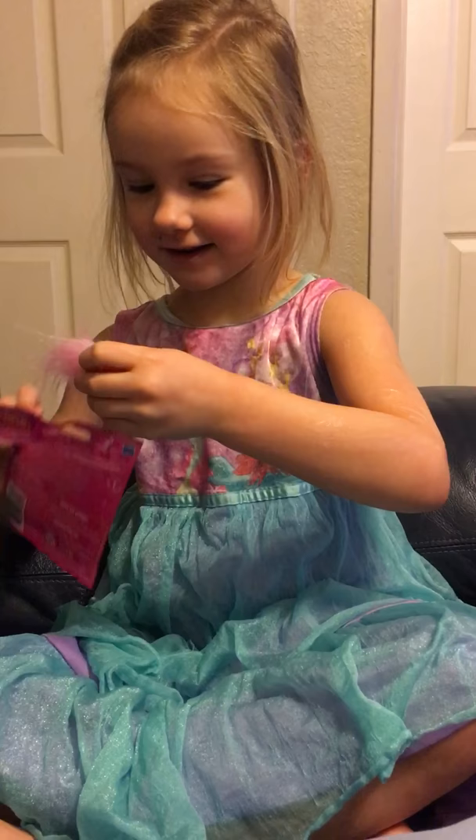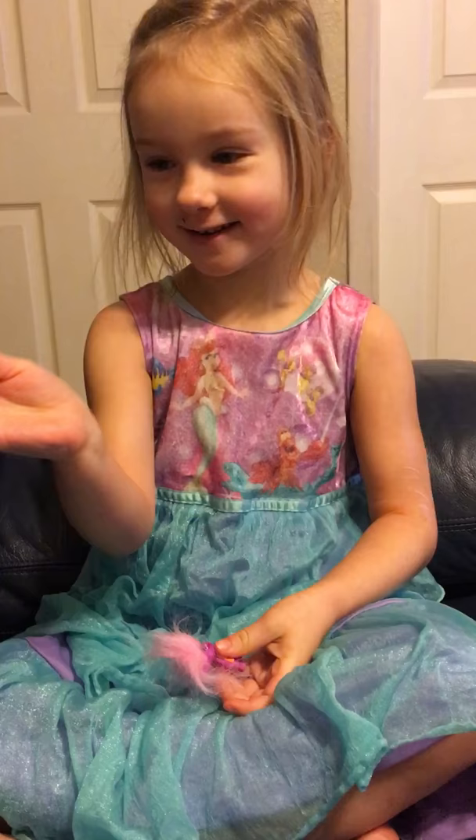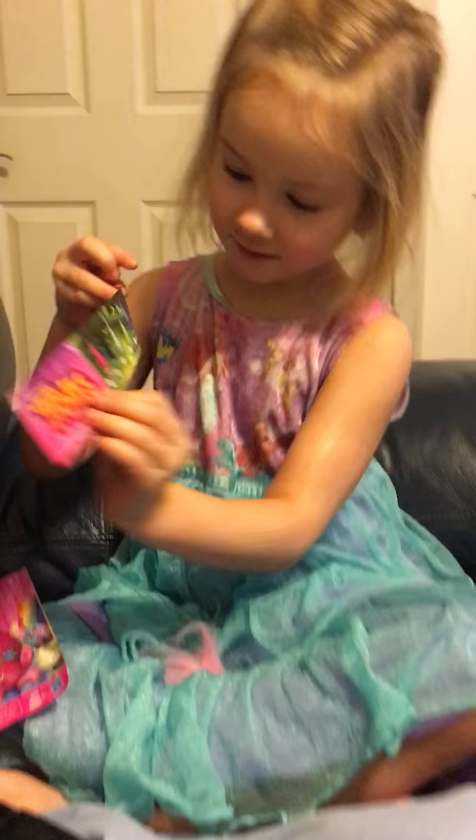Did you get it? Who's that? I don't know which one it is because it's not on the picture. Is there a name for her? Yes. There you go. And you can collect all the figures.